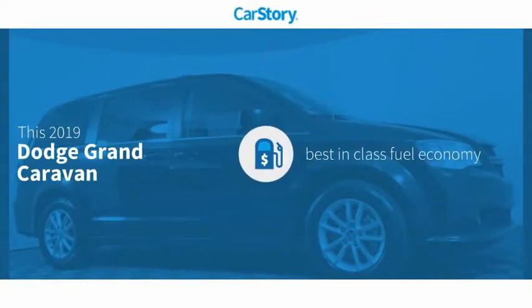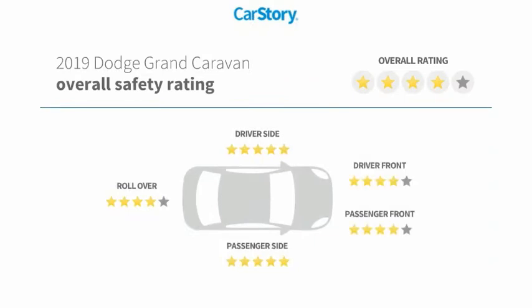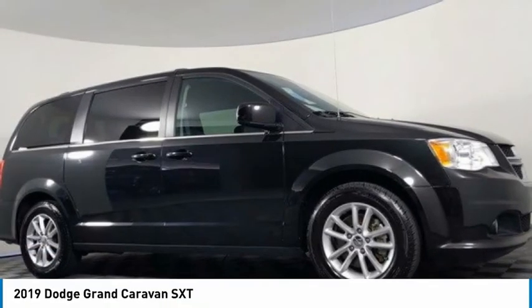CarStory research indicates this vehicle as having best-in-class fuel economy with these ratings. You are going to love the 2019 Grand Caravan.